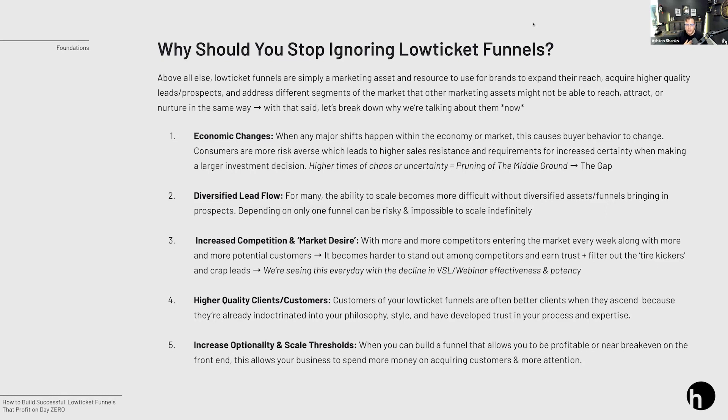Next: increased competition and market desire. Everyone has a VSL, everyone has a webinar — everyone has these modalities of marketing and advertising. But far fewer are able to actually pull off a well-thought-out or truly valuable low ticket offer. A lot of times people are just throwing up a spreadsheet template or little knickknacks that aren't inherently valuable. In a world where everyone's running a VSL, low ticket allows you to stand out and establish a little bit of authority that a VSL or webinar would not.